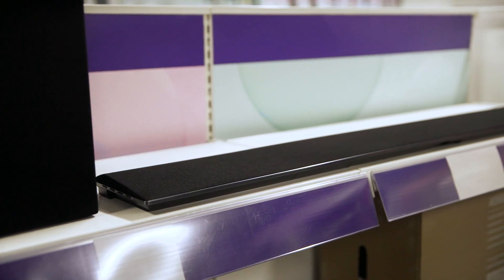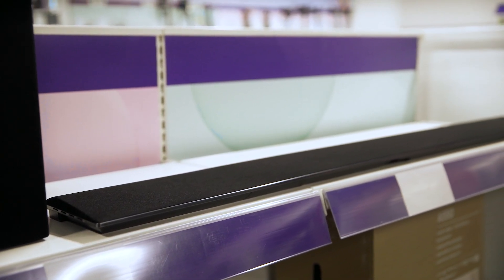With a wireless subwoofer, you'll not only be able to place it anywhere in your home theatre space without causing any trip hazards, but also complement your audio with immersive rumbles that make it feel like you're at the cinema.